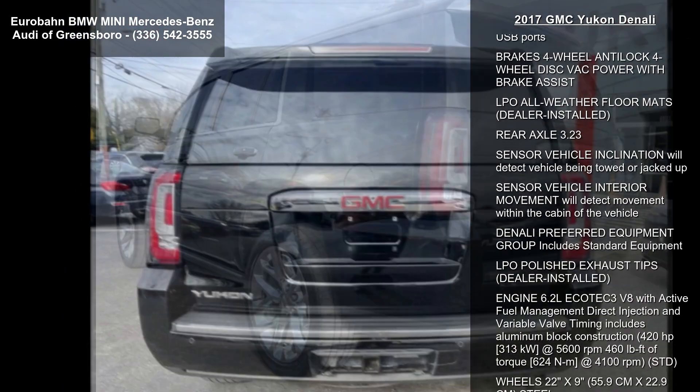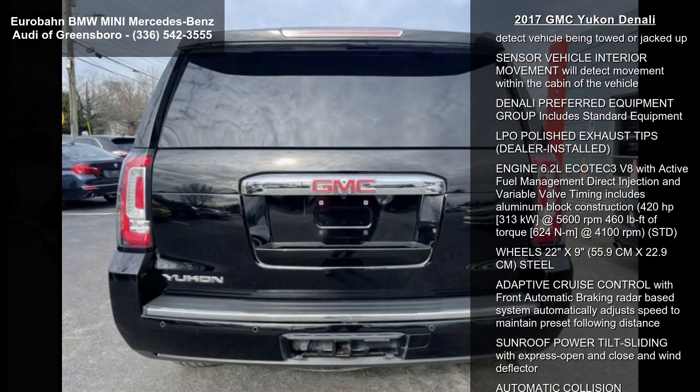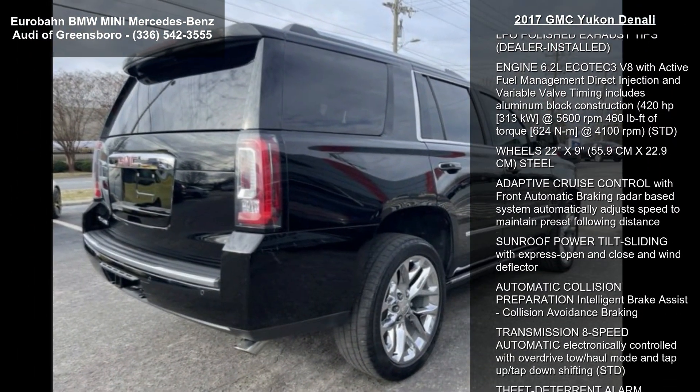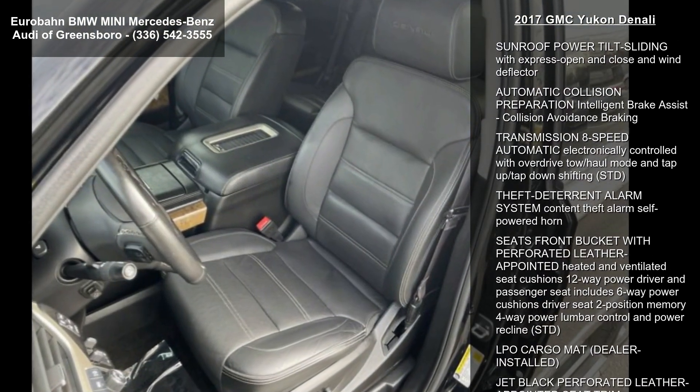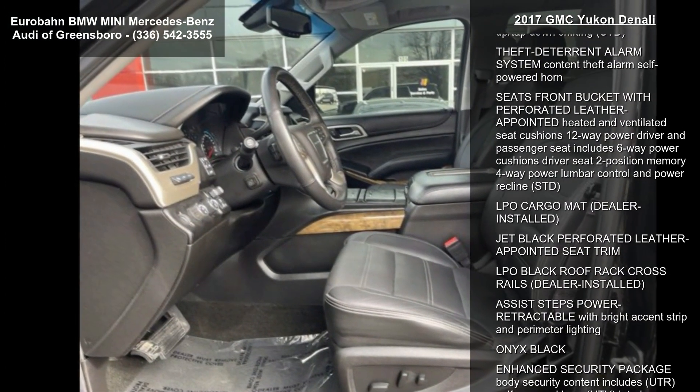Some of the top features included with this vehicle are second-row bucket power seats, an open-road package that includes an additional 9 months of Sirius XM radio and navigation traffic service, CF5 power sunroof.